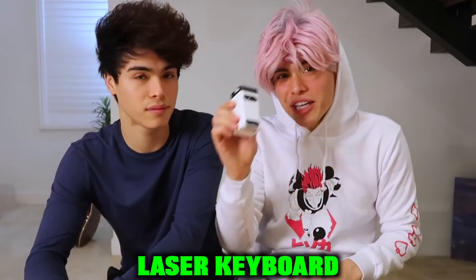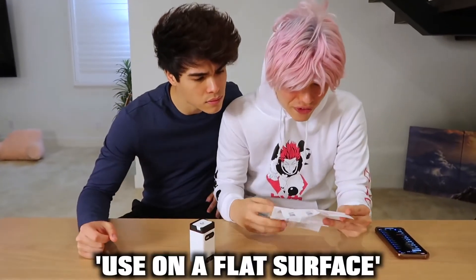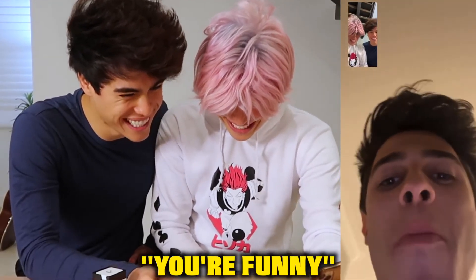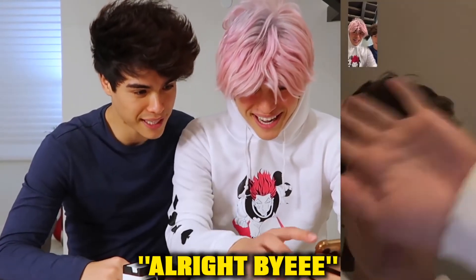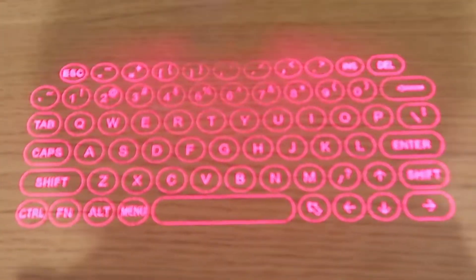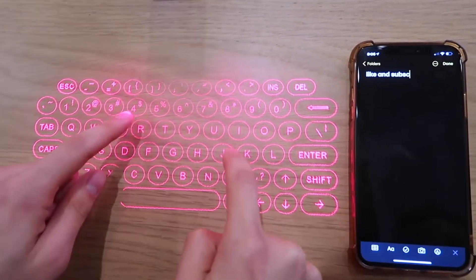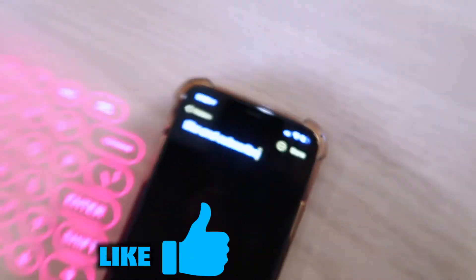So the next gadget that we have is this laser keyboard right here for your phone. Let me read the instructions real quick. It says use on a flat surface. I know just the perfect person for that. Hey Brent, we're reading the instructions manual and it says we need to use a flat surface. So is it cool if we use it on your butt real quick? All right, let's turn it on. Whoa, what? It actually worked. Wait, what? Is that saying what I think it's saying? Like and subscribe?